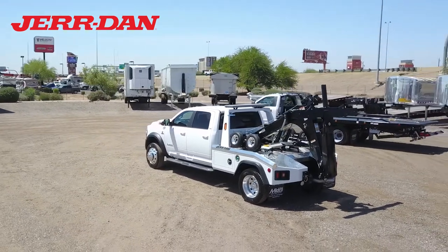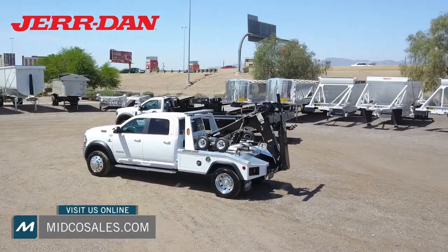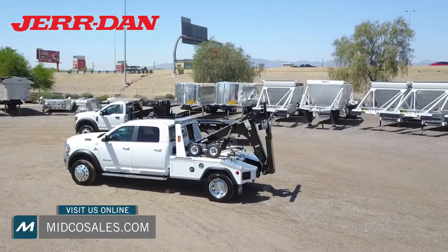Midco Sales is a Jourdan dealer in Arizona. Visit us online to see our current inventory of towing and recovery vehicles.